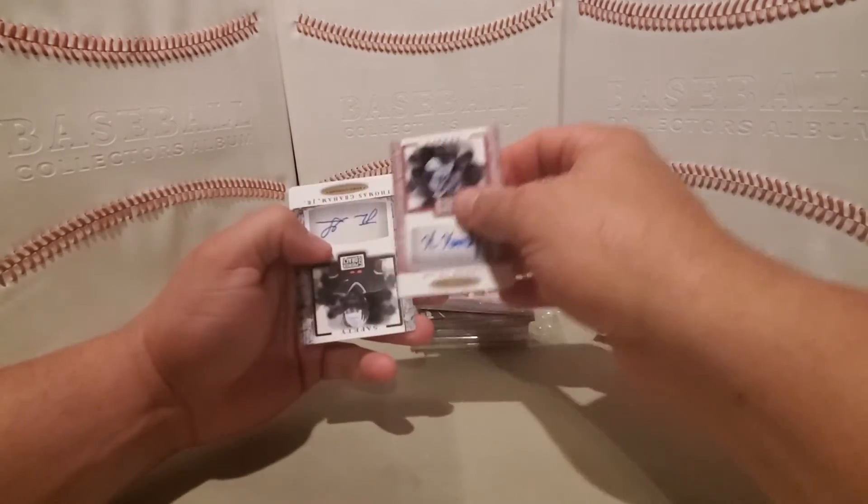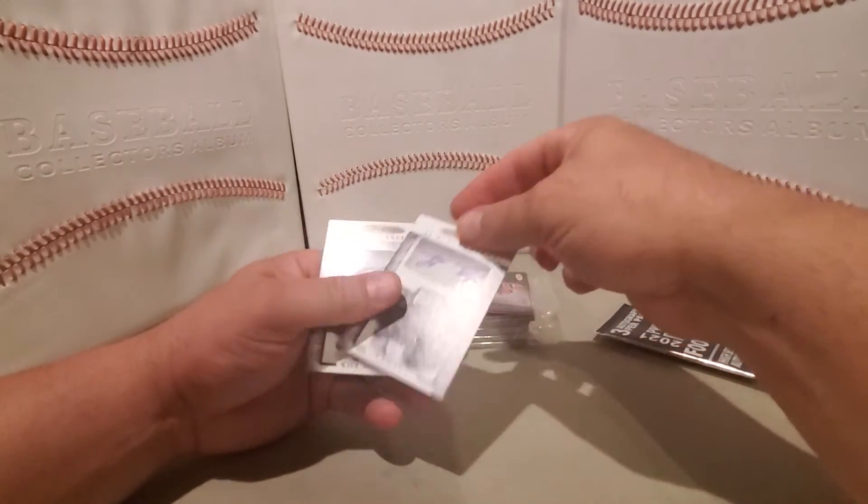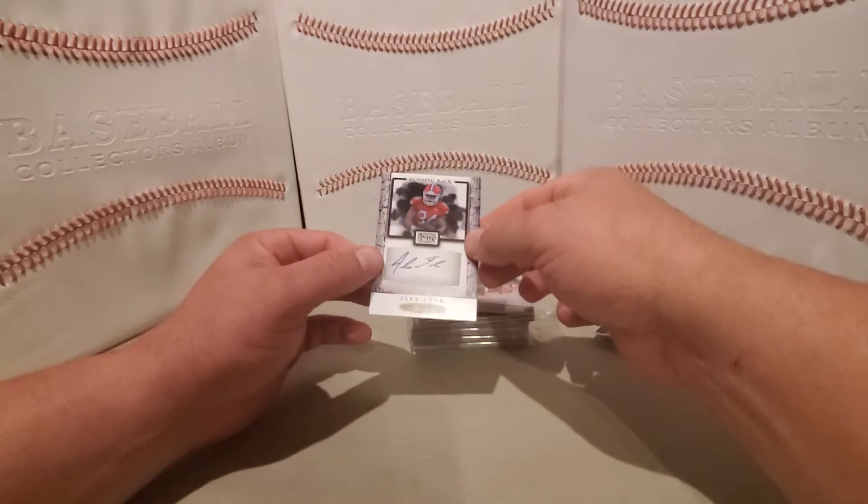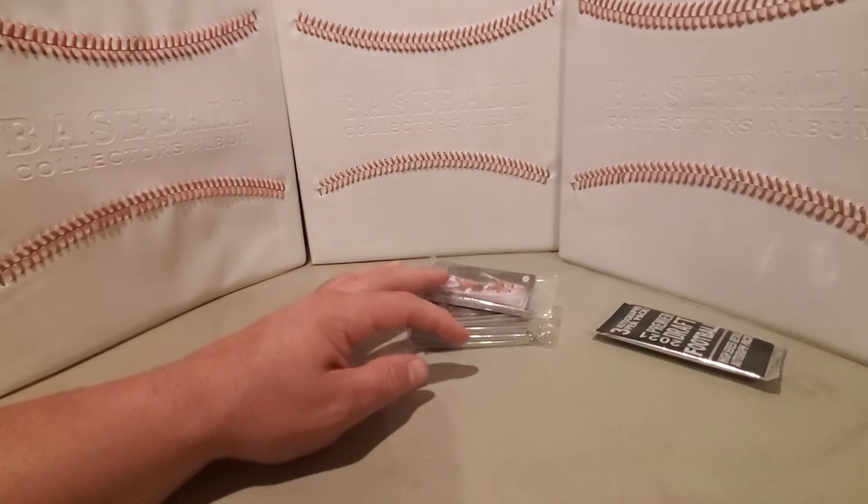Kyle Hembi, Thomas Graham Jr., and Jake Funk — that is the three autos.